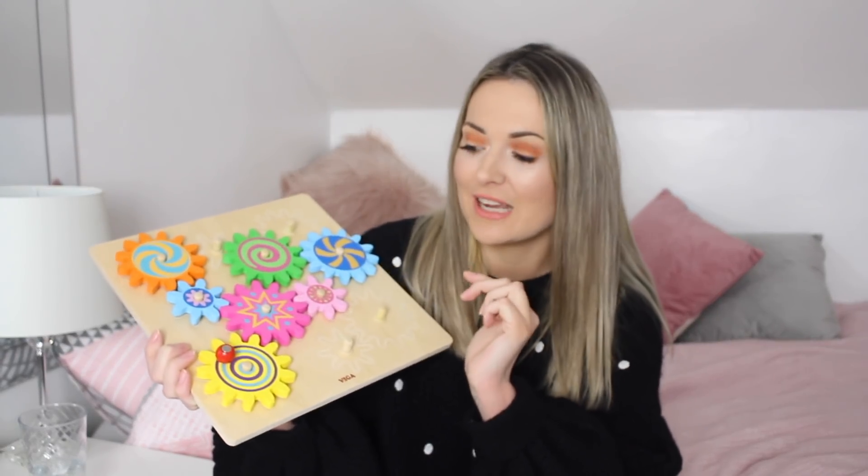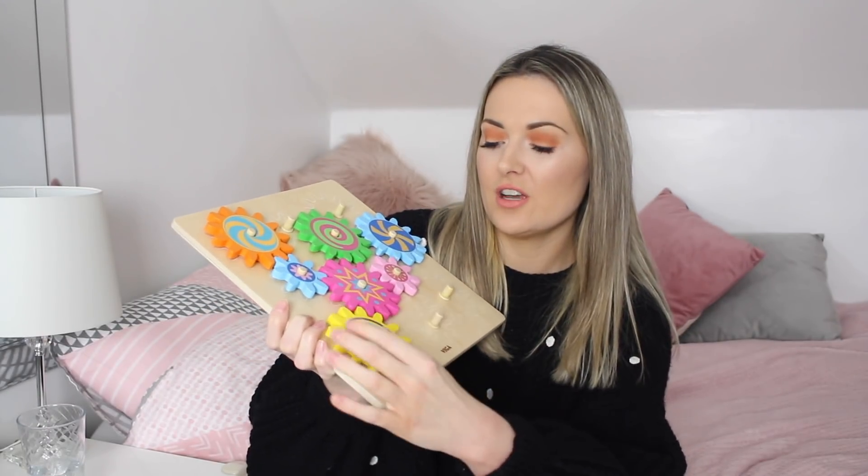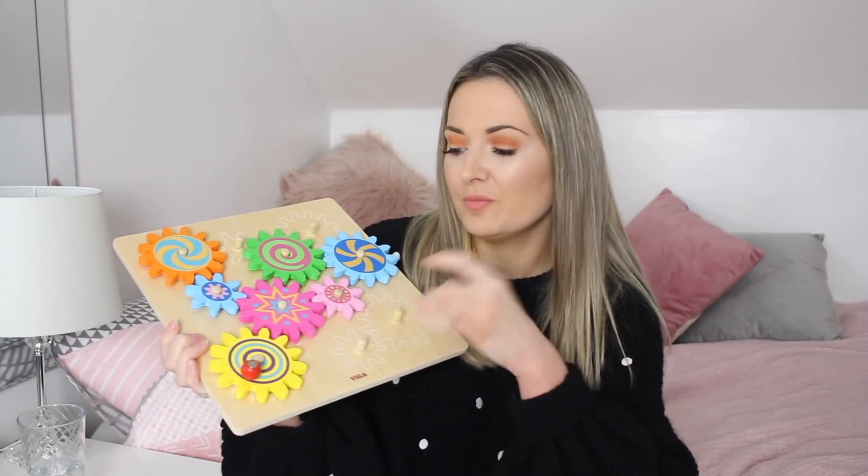If you watched my toddler gift guide before Christmas you would have seen the presents I got Leo, and I asked if you'd like to see a video talking about the toys he really liked. He did love all his presents but there are definitely some he played with much more. The first one is this puzzle — I found it on Amazon. It's like a wooden cogs puzzle where they can take the cogs on and off, turn the wheels around, and they've got to work out how to make it all fit together. Leo is obsessed with wheels — he loves cars and trains and could play all day with the wheels. He just spends ages playing with it, taking them off, putting them on and spinning them around.